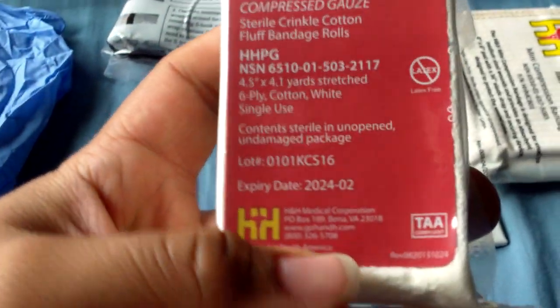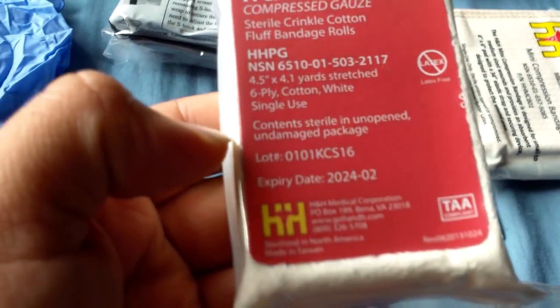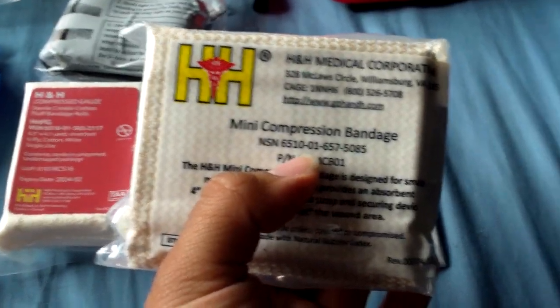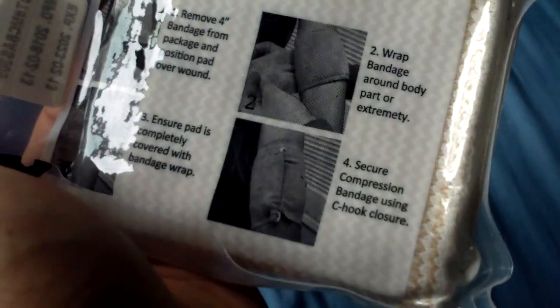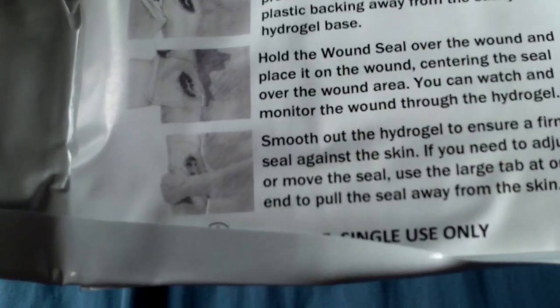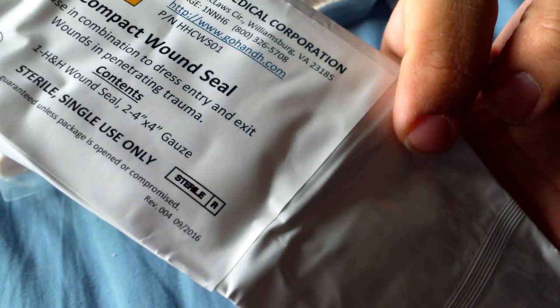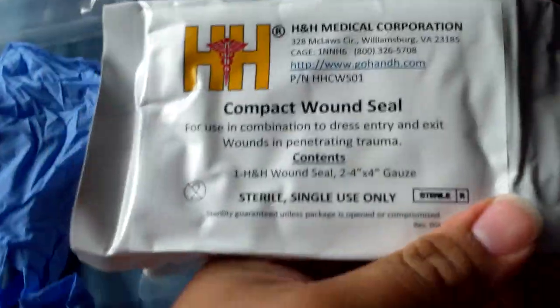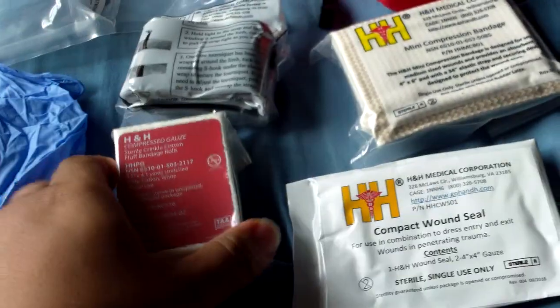You've got your compressed gauze — it's interesting that it has a national stock number. And that's your mini compression bandage, also with a national stock number. It has instructions and it looks like it comes with a clip. And your moon seal — I think it's an occlusive bandage. I'd have to open it to feel it, but once you open it it's no good, so I'm not going to do that.